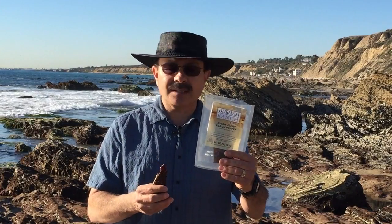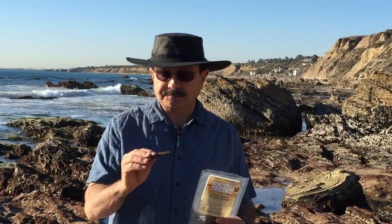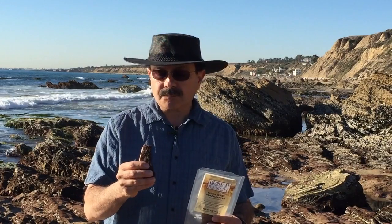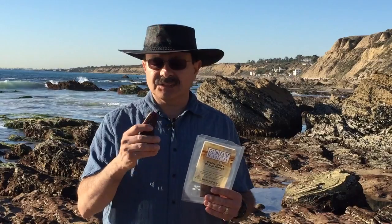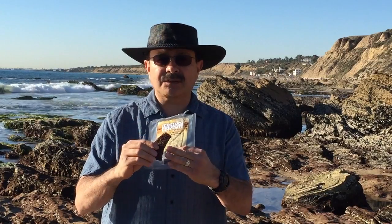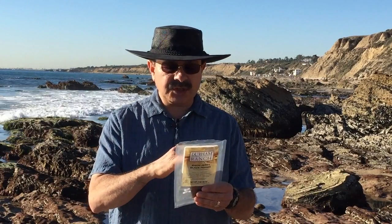So we're going to give this a try and see how it is. Now the predominant flavor I'm tasting is the soy sauce they use — it's not overpowering though. I can still taste the nice pepper, the granules of pepper on there. It tastes really good. I also taste the Worcestershire sauce.